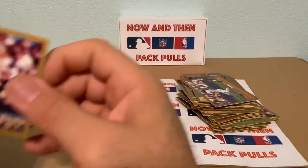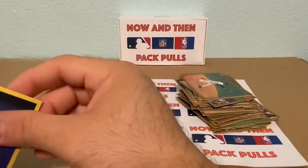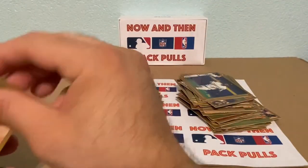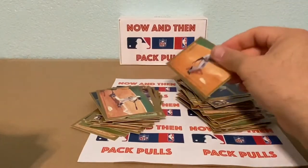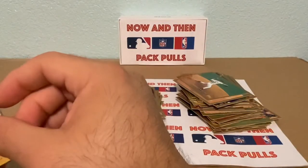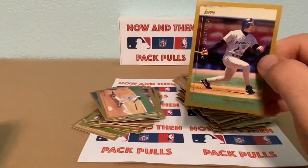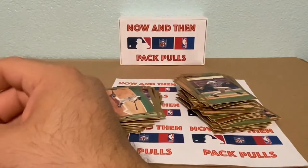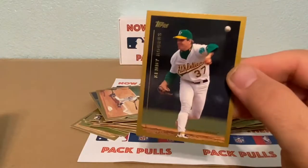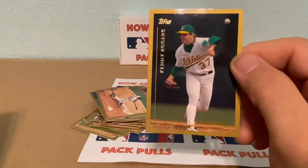We have a Jeff Montgomery, Francisco Cordova, Jose Guillen, Charlie Hayes. These cards feel a little thick. A Ricardo Rincon, Eric Milton, Dave Martinez, Aaron Sele, and Kenny Rogers — not the country singer, but the pitcher. I still wouldn't play cards with this guy because he may know when to hold them and know when to fold them.